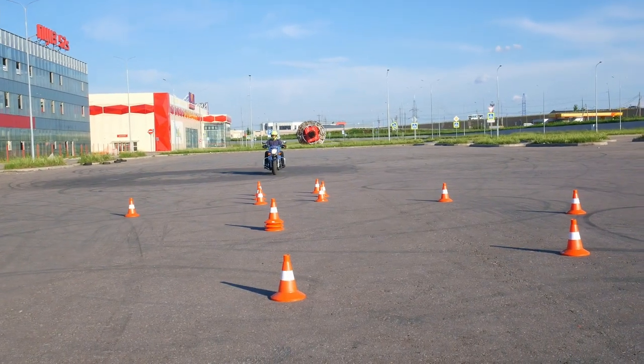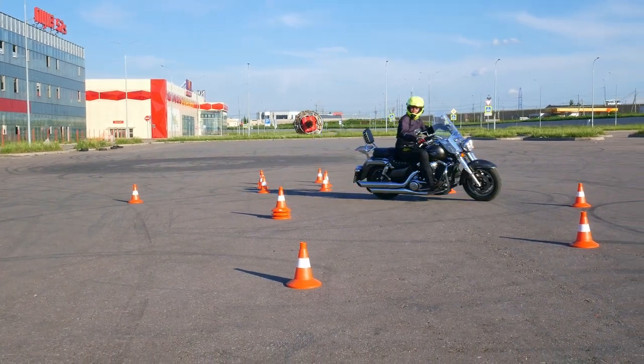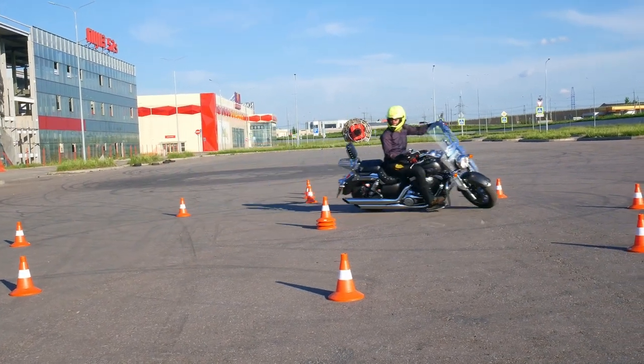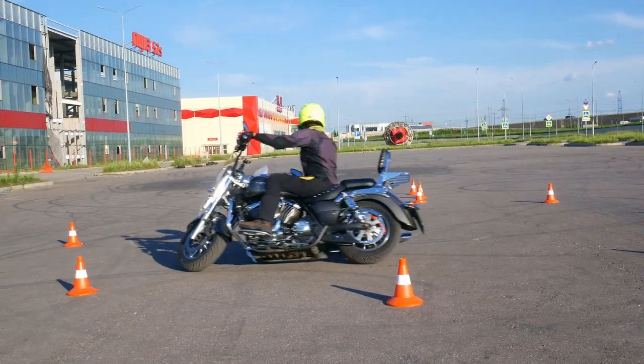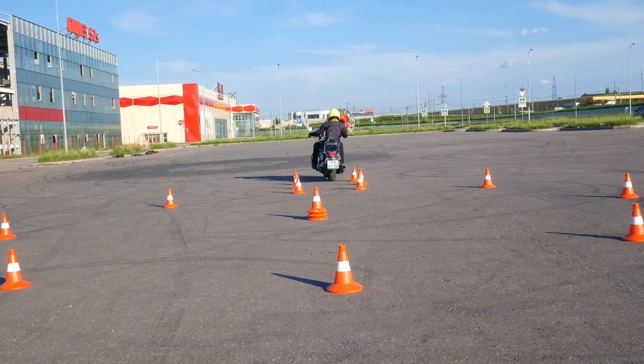Long story short, don't stick your legs out while riding a cruiser or a tourer. It's never a good idea and it never works — this is one of the most common beginner mistakes. Instead, become familiar with your throttle and clutch. It will help you a great deal.